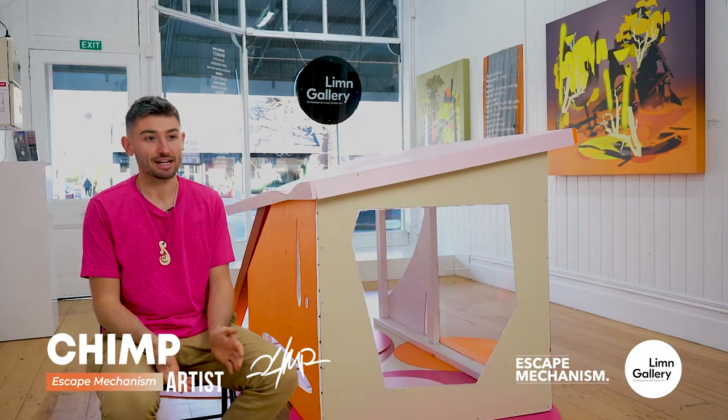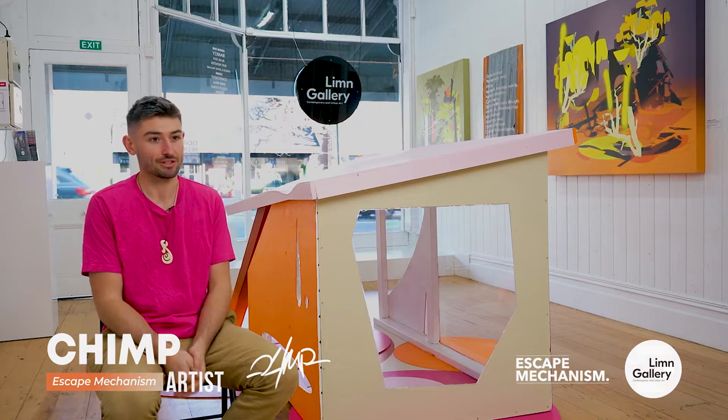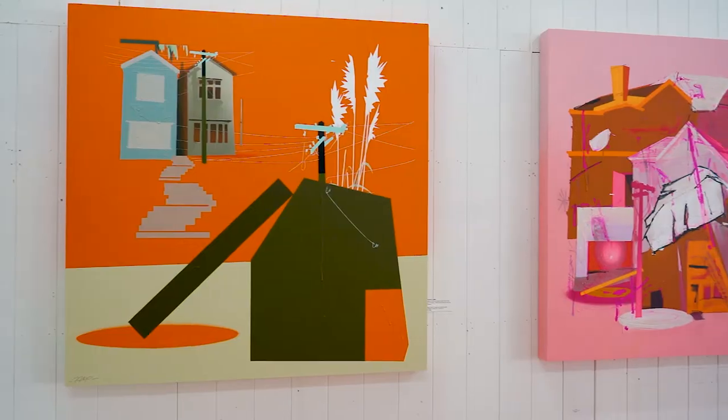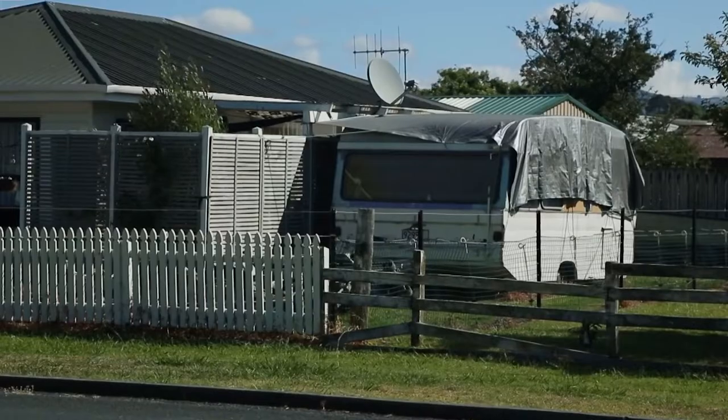Kia ora, I'm Chimp and I've been working under this alias for about 10 years, mainly working with spray paint, all sorts of different subjects. I'm here at Limb Gallery showcasing Escape Mechanism, which is a series of works depicting the housing crisis in Aotearoa.